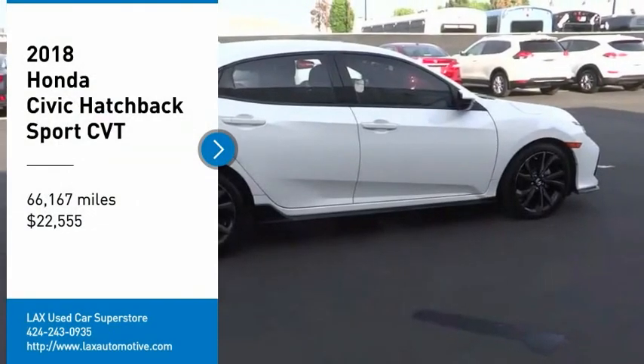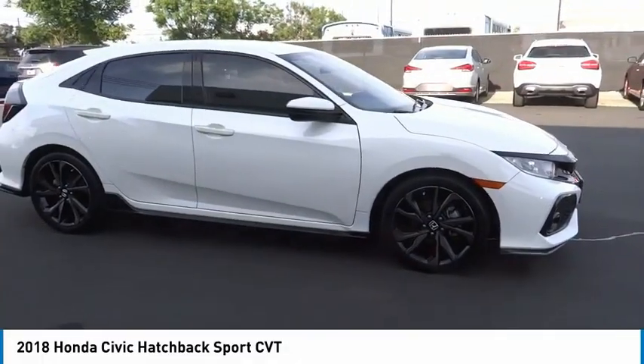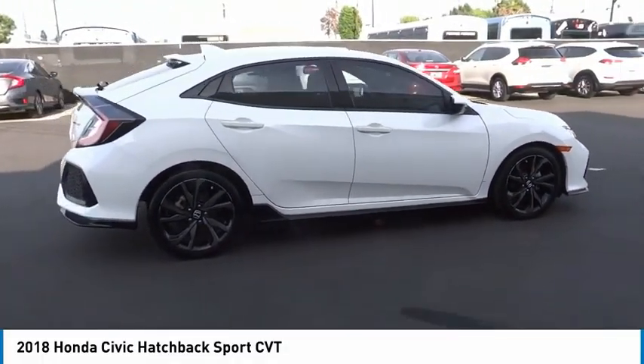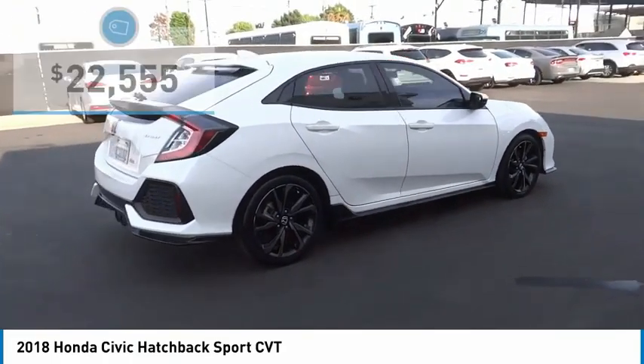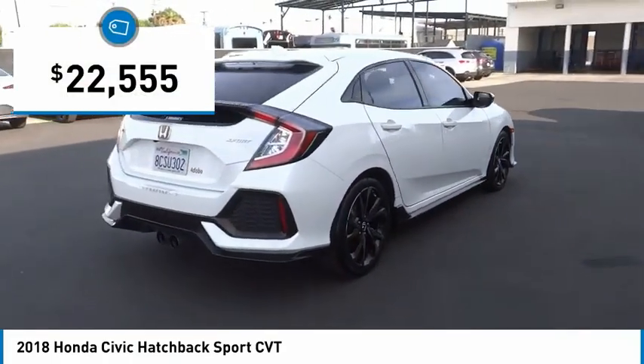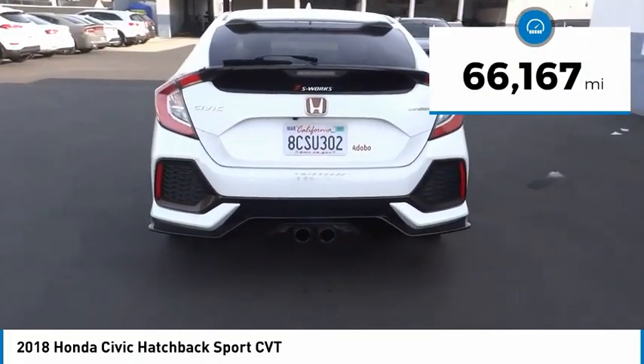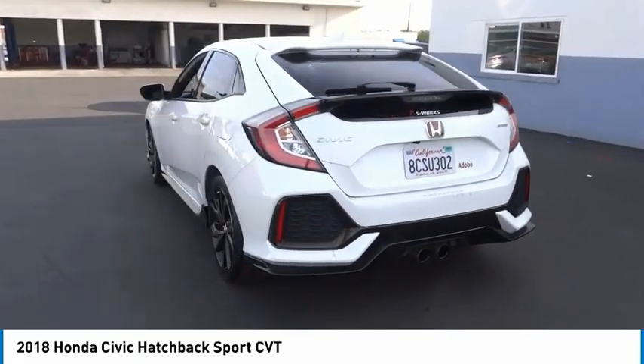Looking for the right vehicle? Check out the 2018 Honda Civic — practical, awesome gas mileage, and incredibly reliable. This vehicle is priced below $25,000 and has less than 70,000 miles.